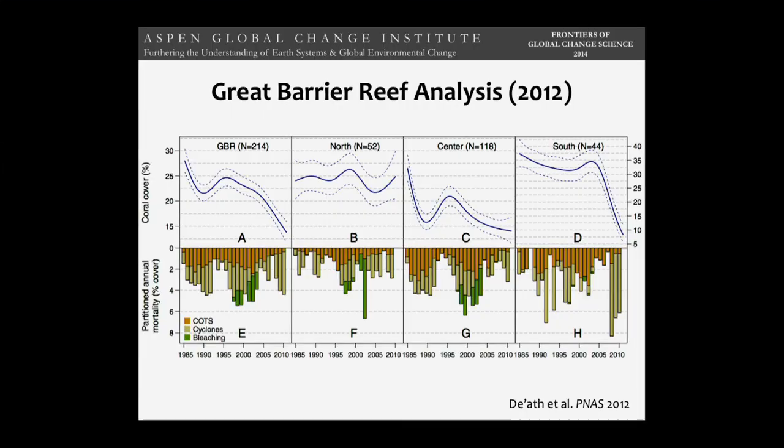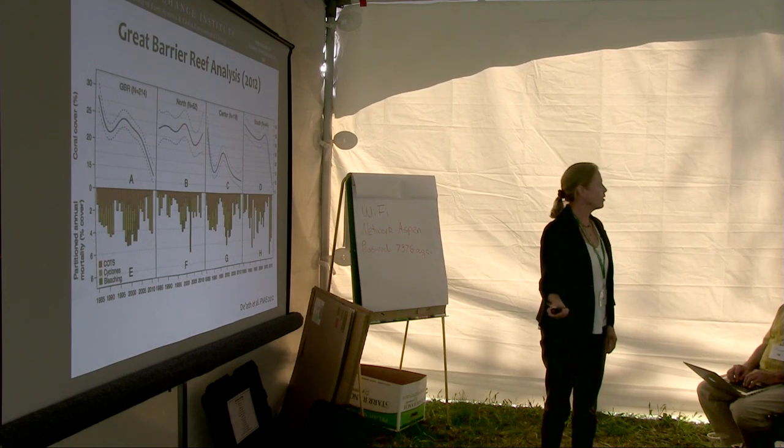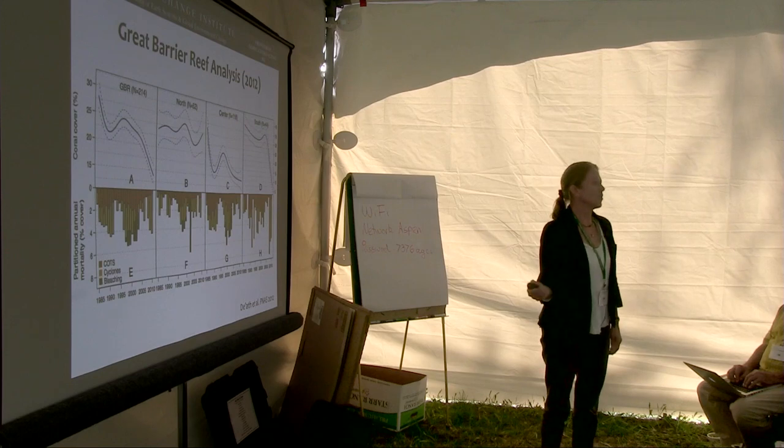This graph shows the decline in Great Barrier Reef coral cover from about 30% in 1985 to about half that in 2010. Most of the loss of coral cover is due to crown of thorns starfish infestations, which continue to this day, and cyclones. Only a small green portion is attributed to bleaching. The authors recognize bleaching is a big issue and that it will continue in the future, but depending on how the data is framed, bleaching can look like a relatively small issue on this graph.